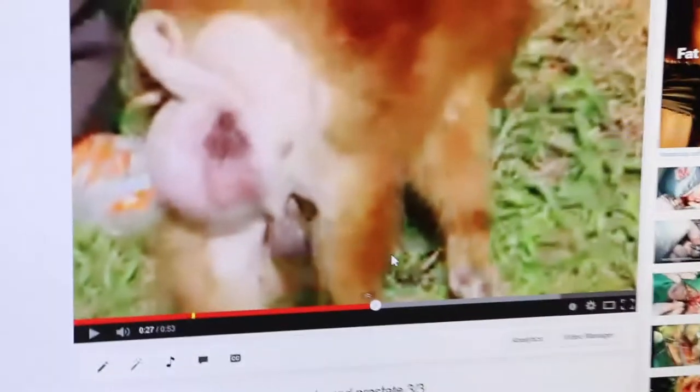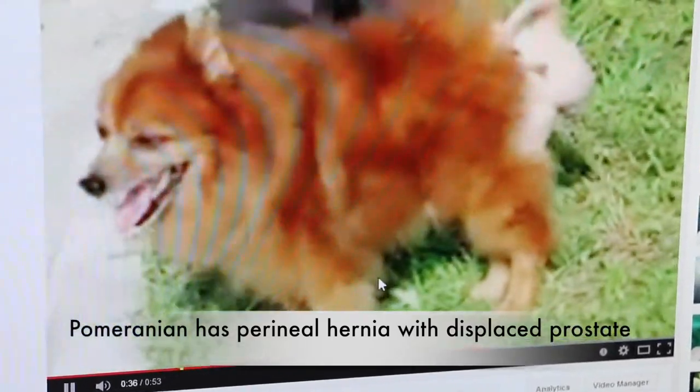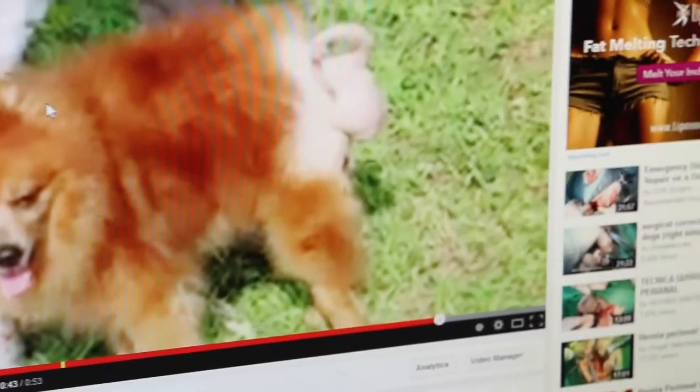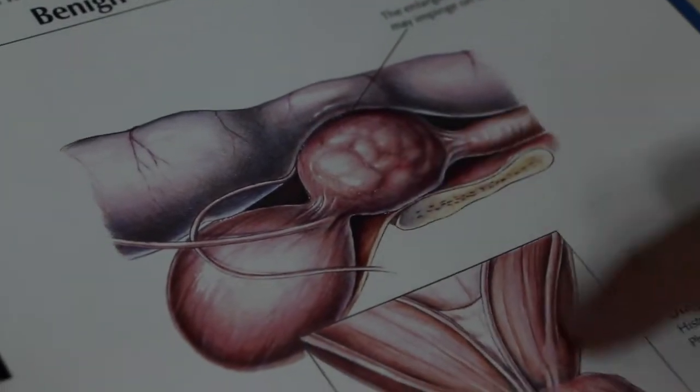This is the case I'm talking about. The prostate is very big and has herniated out. This is a 10-year-old male, not neutered — a Pomeranian. In this case, the prostate is enlarged and has herniated out. You can see the prostate is like this.